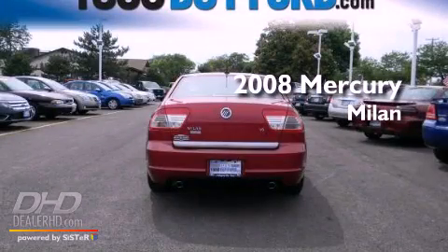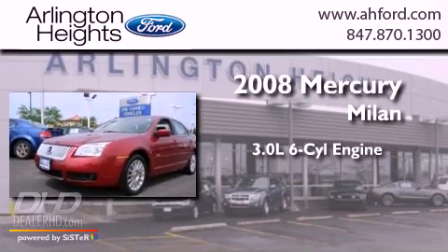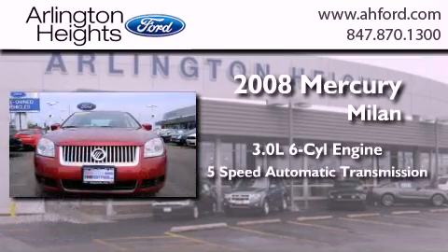This is a 2008 Mercury Milan. It features a 3.0-liter, six-cylinder engine and a five-speed automatic transmission.